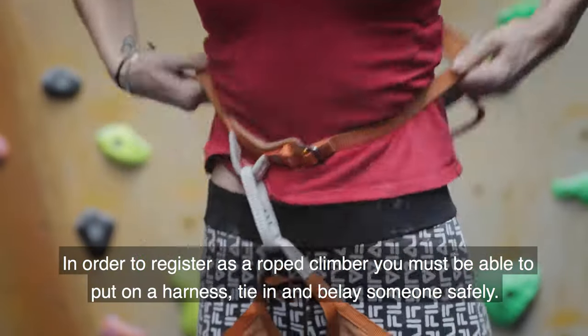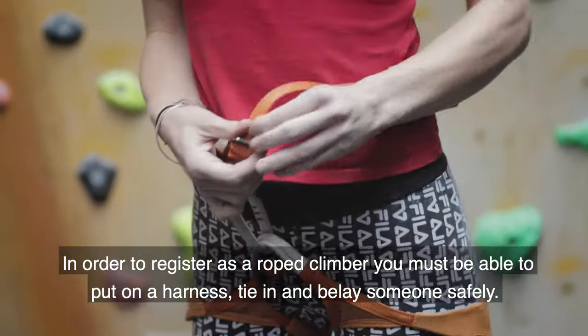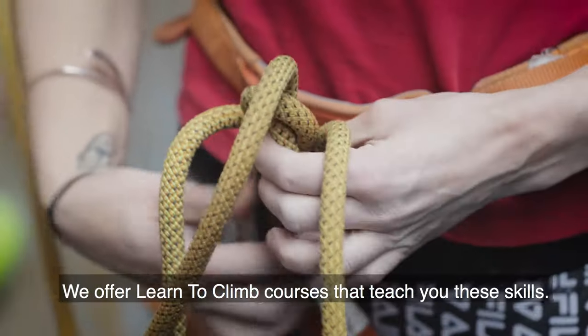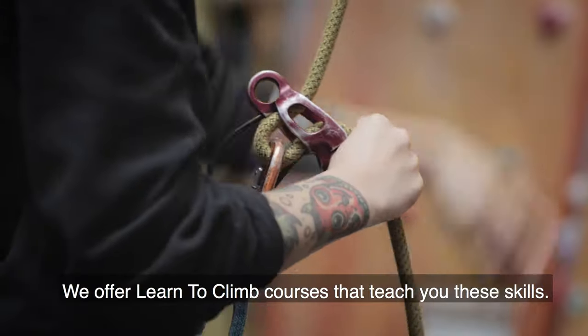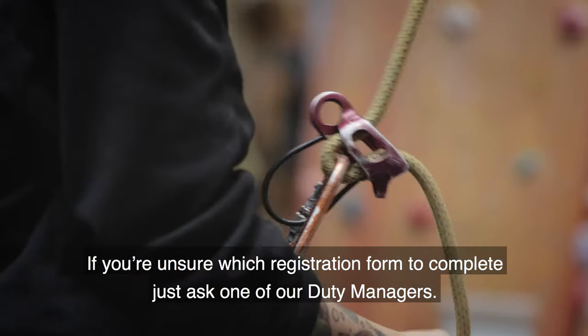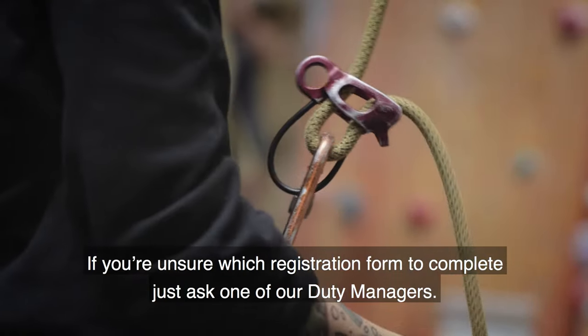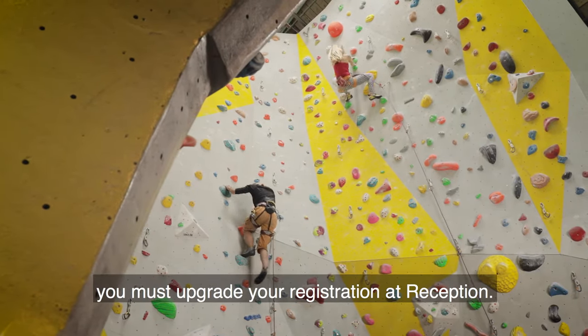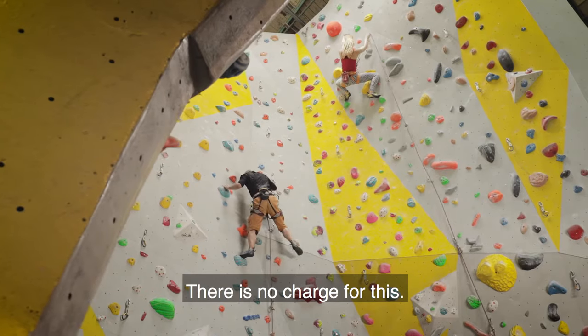In order to register as a rope climber you must be able to put on a harness, tie in and belay someone safely. We offer learn to climb courses that teach you these skills. If you're unsure which registration form to complete just ask one of our duty managers. Once you are competent to register for unsupervised rope climbing you must upgrade your registration at reception. There is no charge for this.